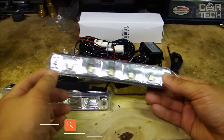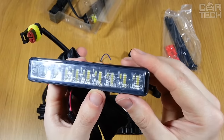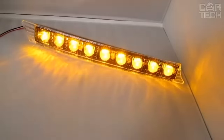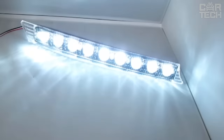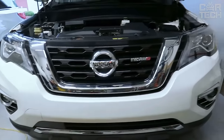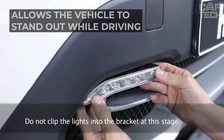Daytime running lights allow you to highlight your vehicle while driving, especially in cloudy weather and at dusk when many motorists do not yet turn on their headlights. The offered LED lamps can be installed as additional and main lighting equipment. The devices are characterized by brightness, economy, and long service life. Universal lamps can be installed on cars of different manufacturers.